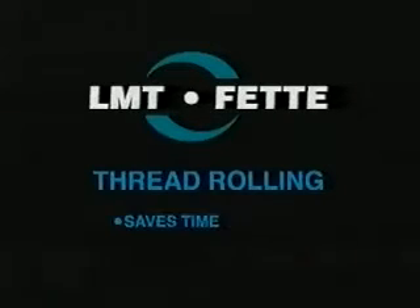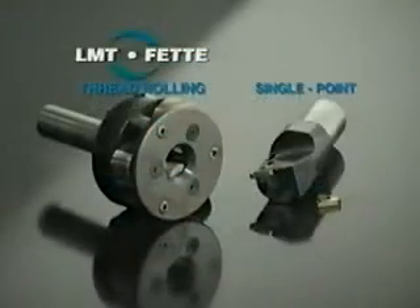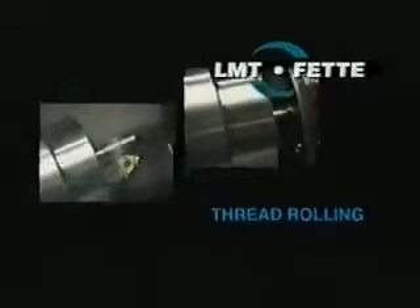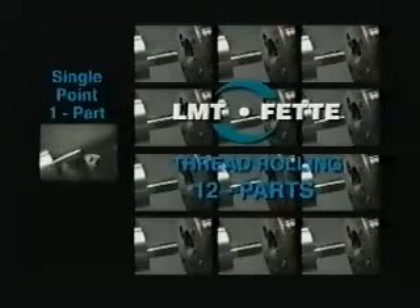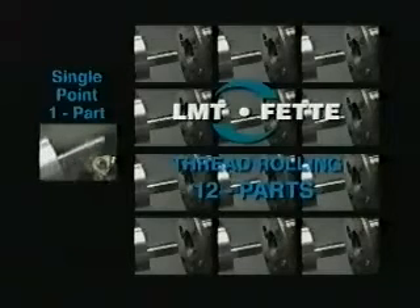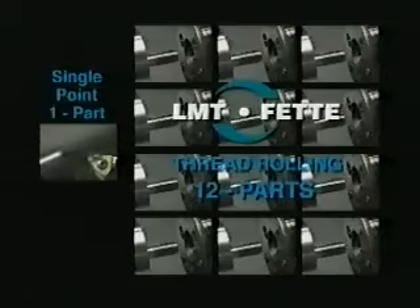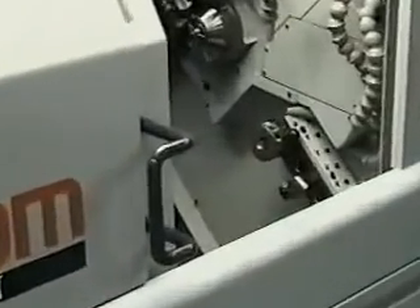LMT FETI thread rolling saves time and boosts production. Of all your machining operations, single point threading is the one that really slows you down. You're about to see an amazing demonstration of the LMT FETI axial thread rolling system, which cuts production to a fraction of the time of single point threading. What's more, LMT FETI thread rolling systems produce a stronger, smoother, more accurate thread in less time.